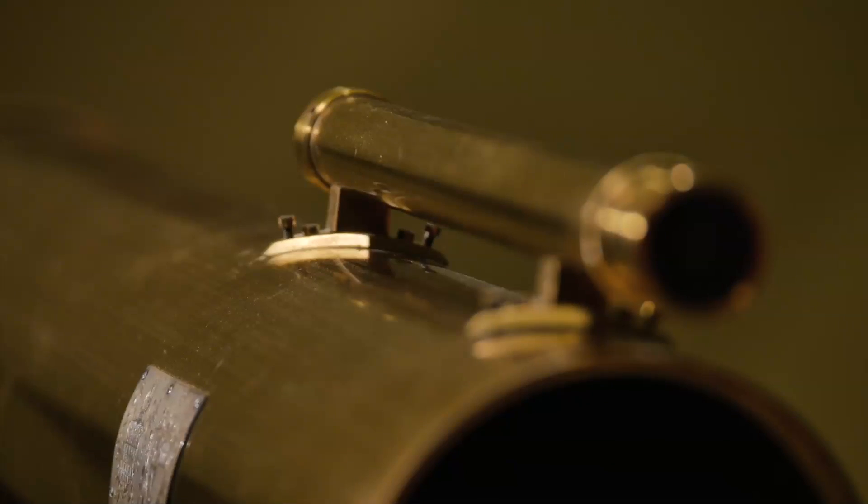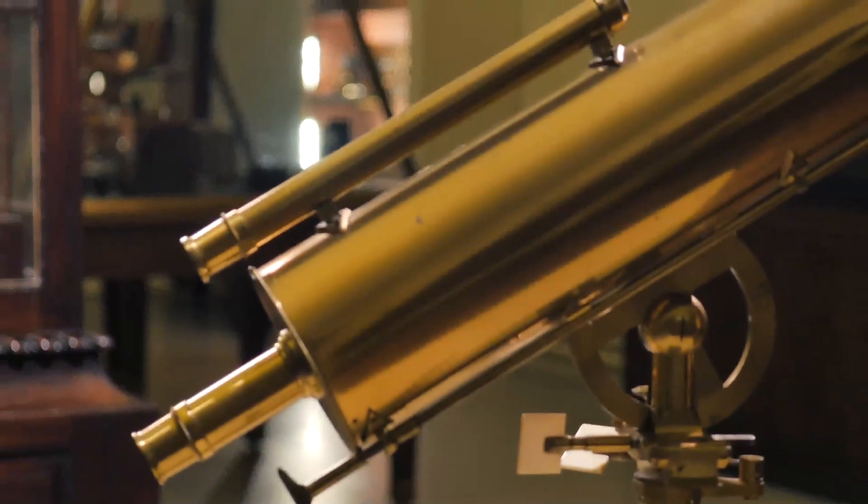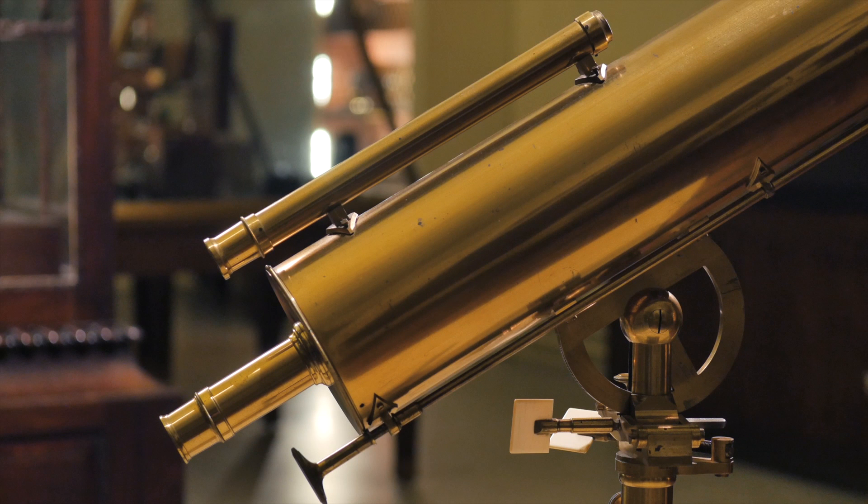More elaborate Gregorian telescopes like this one also have a small telescope attached to the main barrel to help align the telescope with the object.